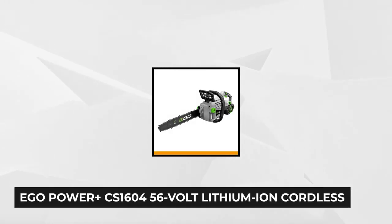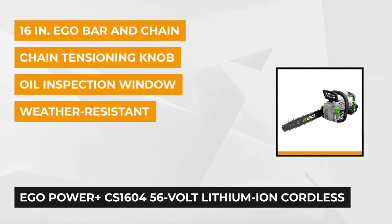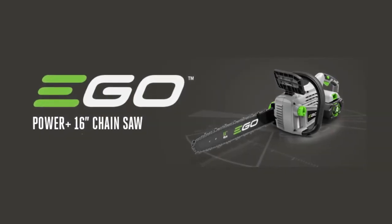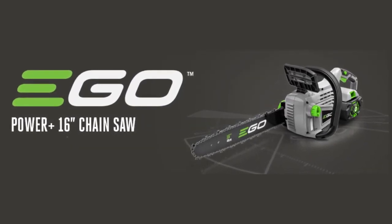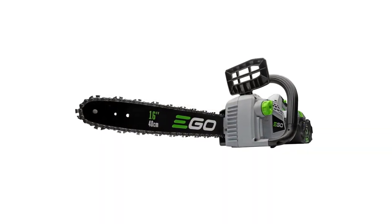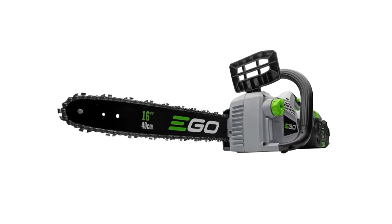At number three is the EGO Power Plus CS1604 16-inch 56-volt lithium-ion cordless chainsaw. It includes battery and charger. This chainsaw truly delivers power beyond belief. It's a cordless chainsaw with a 16-inch bar and chain combined with a high-efficiency brushless motor that provides effortlessly smooth cuts. It delivers a longer runtime, low vibration, and extended motor life. The EGO Power Plus chainsaw delivers the performance of gas without the noise, fuss, or fumes. It's compatible with all EGO Power Plus Arc Lithium batteries.